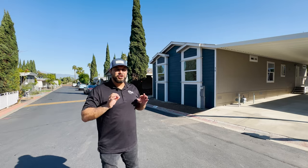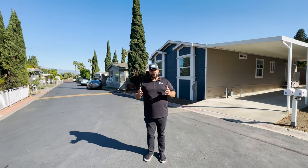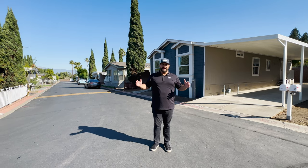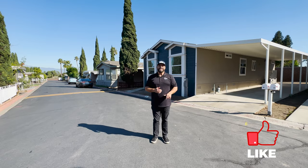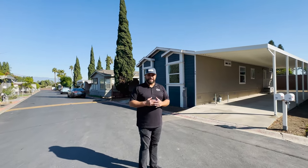We're going to tell you so much — make sure you stick it out until the end. If you're new to this channel, make sure you hit the subscribe button. We tour brand new manufactured homes, used mobile homes, and tiny homes on a regular basis. Now let's go tour this beautiful American Freedom Champion manufactured home.